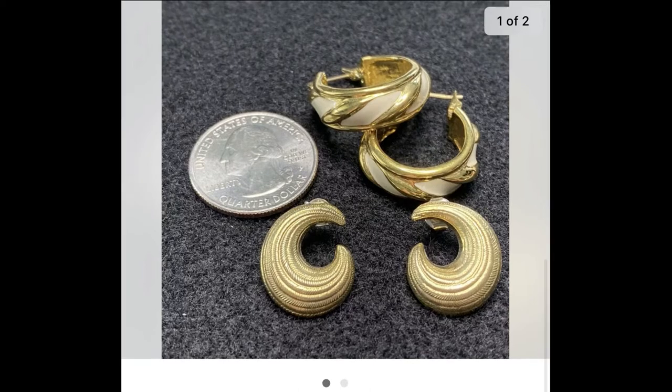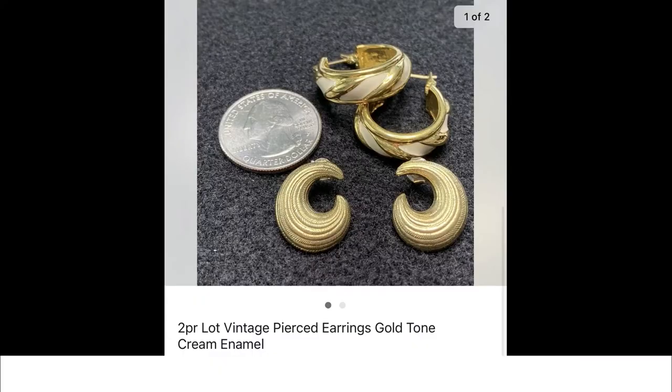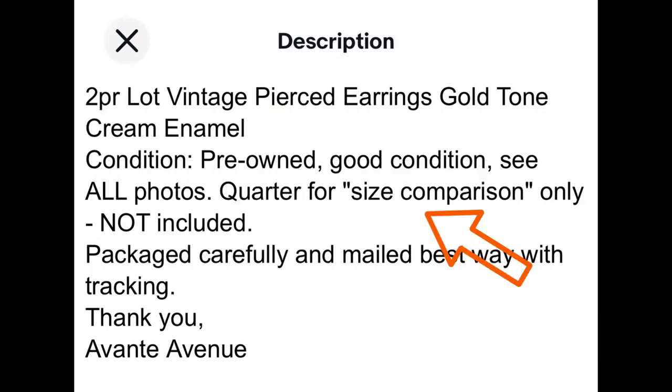I often put jewelry together in lots. This is a two-pair lot of gold-toned earrings — I have about 50 cents invested and they sold for $14.95 plus shipping. Here's a quick peek at how I do my descriptions — quarter for size comparison only, not included.